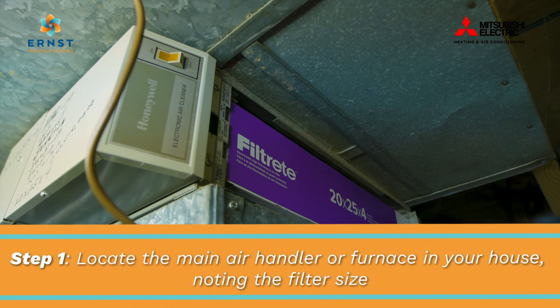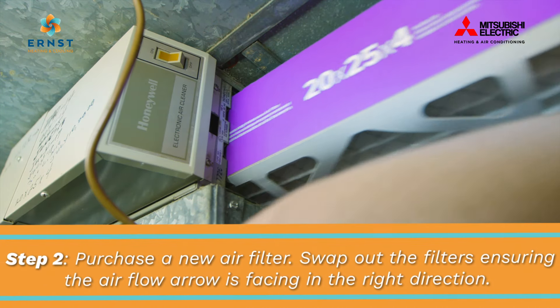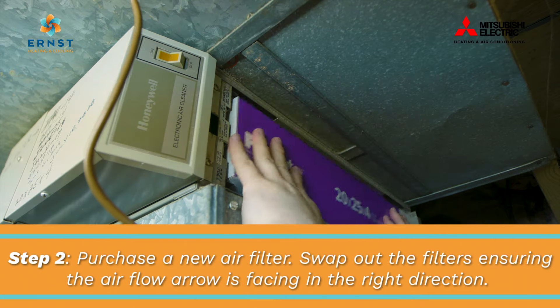Locate the main air handler or furnace in your house, noting the filter size. Purchase a new air filter. Swap out the filters, ensuring that the airflow arrow is facing the right direction.